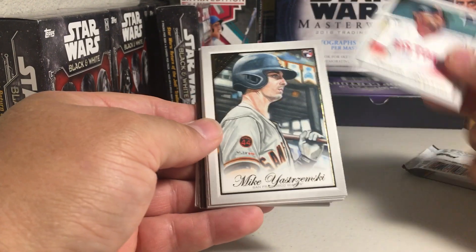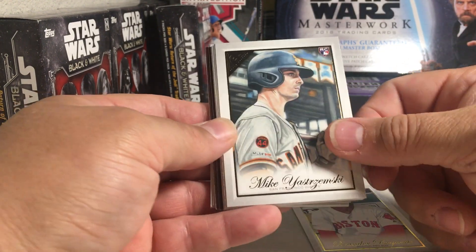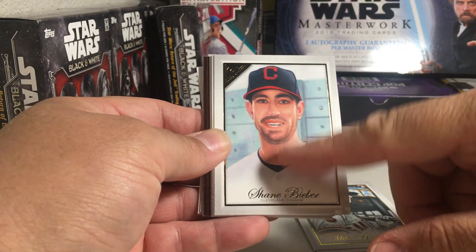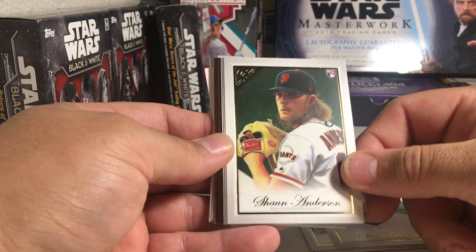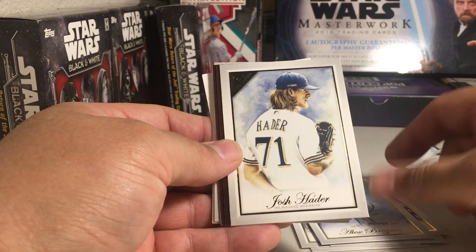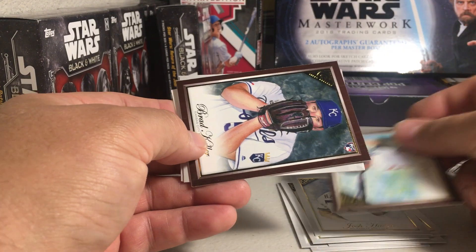I've got Xander Bogaerts and Mike Yastrzemski — rookie card, that's cool. Shane Bieber. As you can see, these are not sketch cards, but they are definitely done by artists. Very cool designs of the set. We've got Sean Anderson, Rookie. Alex Bregman. Josh Hader. We've got Dustin Pedroia — parallel there.